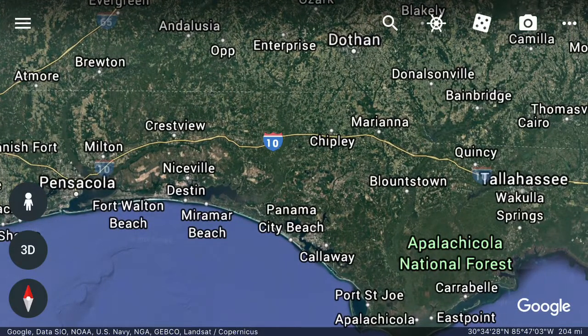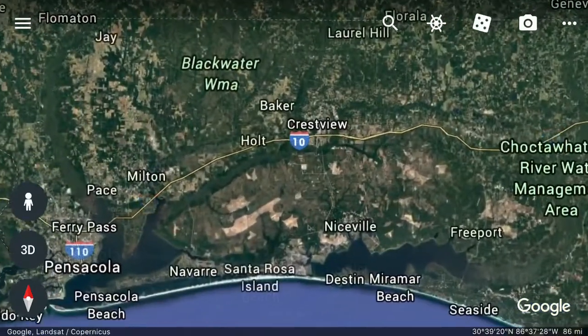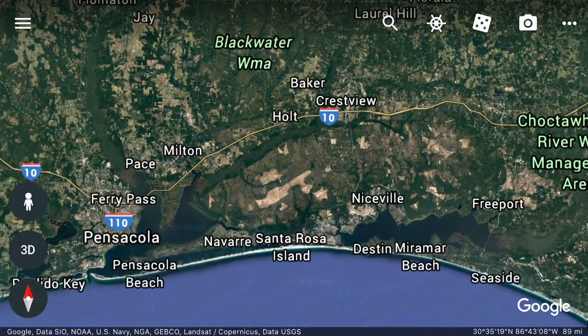Crestview considers itself the hub city of northwest Florida. You can see Crestview there, northeast of Pensacola. It earns this title because of the convergence of I-10, State Road 85, US Highway 90, the CSX Railroad, the Yellow River, and the Shoal River — all coming together in Crestview, making it the hub city.